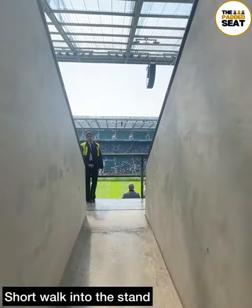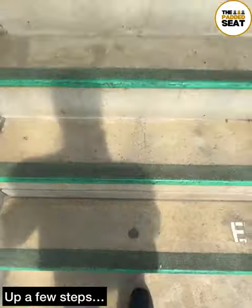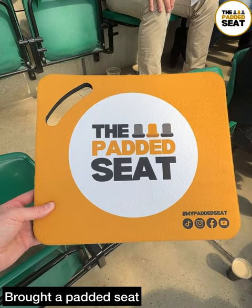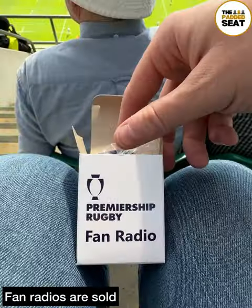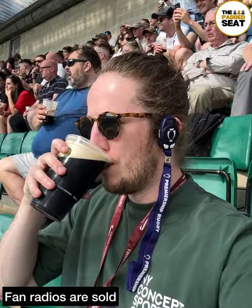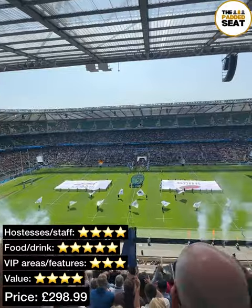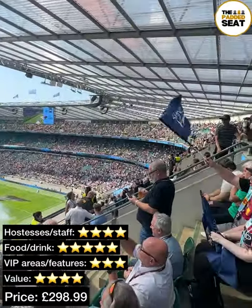Then there was a short walk into the stand and up a few steps to an allocated unpadded seat in the East Stand, but not to worry, we brought our own. We took our seats and got our fan radios ready for the final between Saracens and Sale Sharks. Tickets to the Premiership Final inside the British Airways Rose Garden were £298.99. A big congratulations to Saracens for winning the trophy.